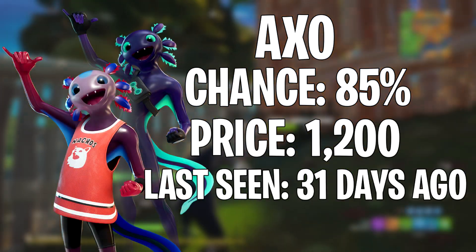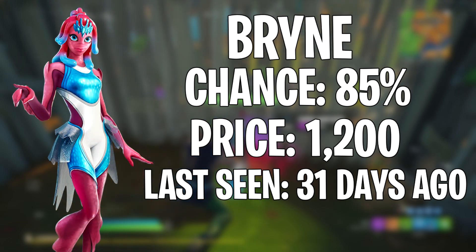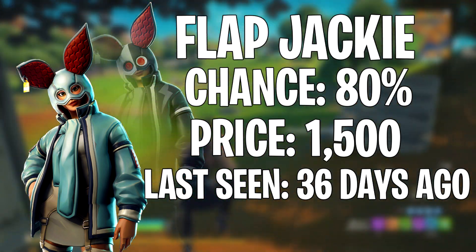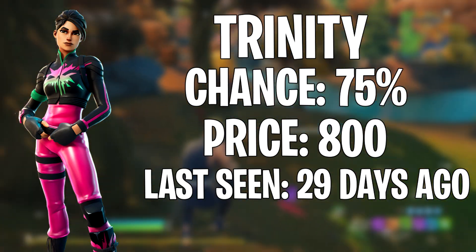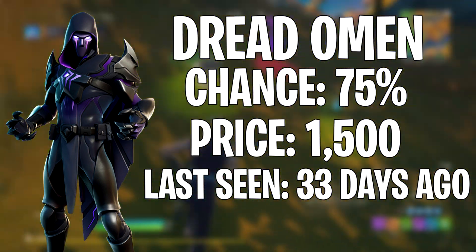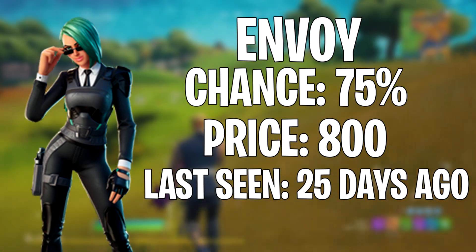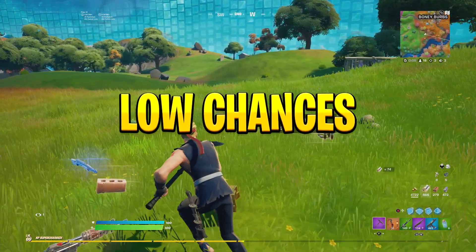Our first skin is Axo, last seen 31 days ago, on an 85% chance. Next up is Briny, last seen 31 days ago, also on an 85% chance. Next is Flapjackie, last seen 36 days ago, on an 80% chance. Trinity Trooper was last seen 29 days ago at a 75% chance. Dread Omen, last seen 33 days ago, is at 75%. Finally, Envoy, last seen 25 days ago, is at 75%.